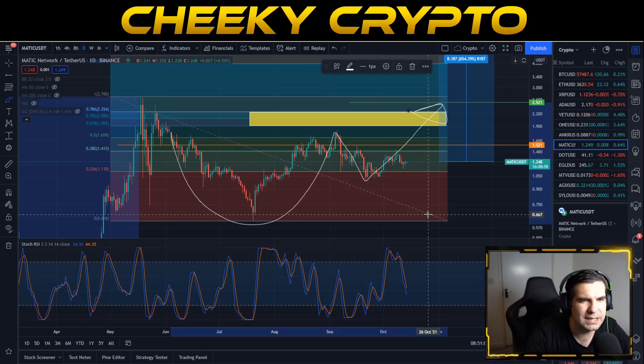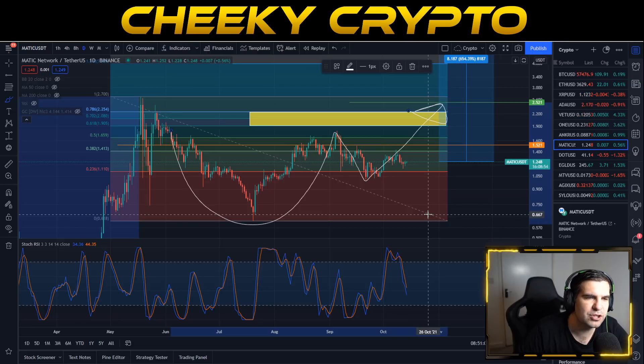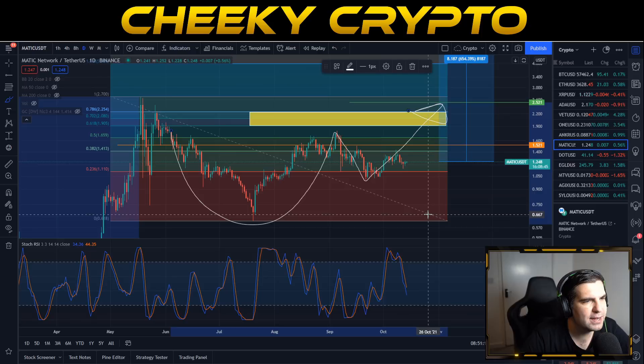This cup and handle pattern is looking pretty tidy for Polygon's MATIC, in the same way it's tidy for VeChain and Harmony ONE — two other projects following this exact same pattern. A $2.52 price target takes us just above the 78.6% Fibonacci level at $2.25, putting us between the 78.6% and the previous high, allowing us to talk about new price discovery and new all-time highs on the horizon. I'd expect a back-test of the 78.6% to turn it into strong support before further upside.